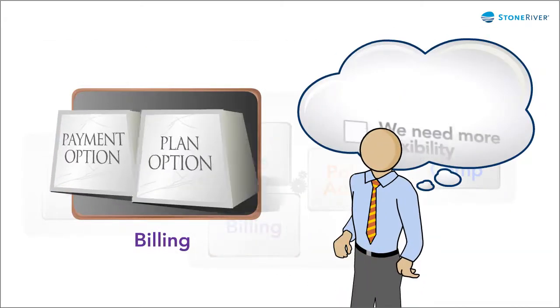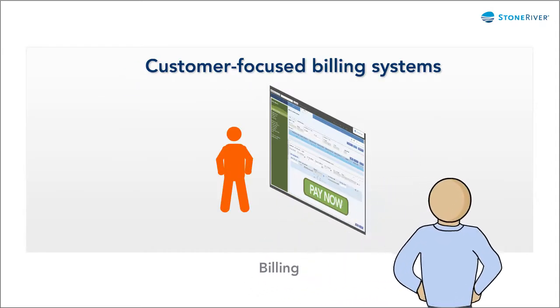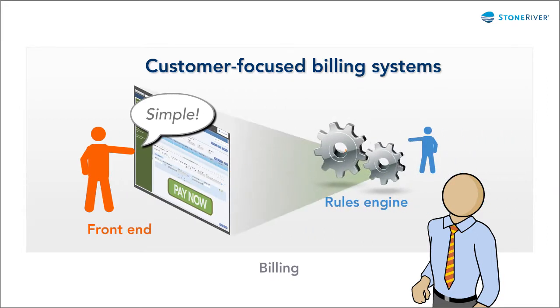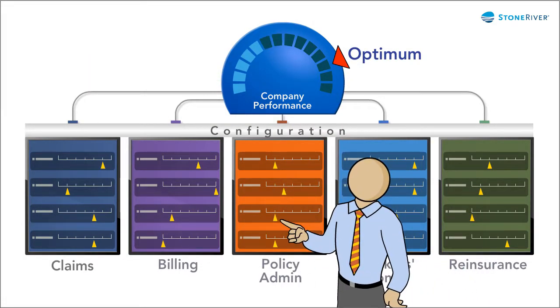Maybe the billing system is a bottleneck, with inflexible payment and plan options. What if you had customer-focused billing systems, straightforward usability on the front-end, and flexible, rules-based configurability on the back-end? What if you could reconfigure systems to do whatever you want to do?